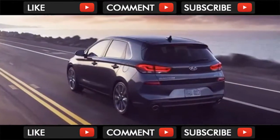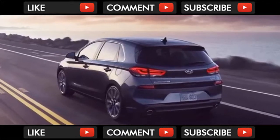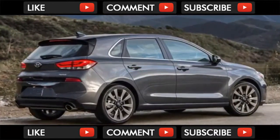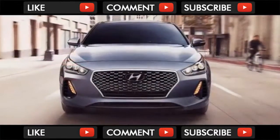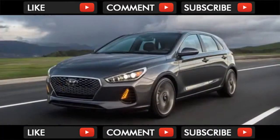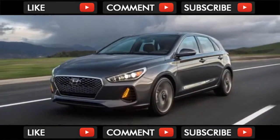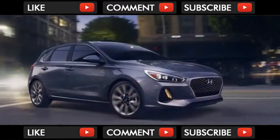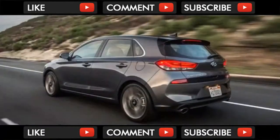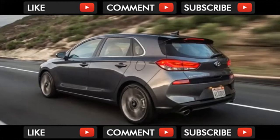Same premise, better form factor. The Elantra GT and sedan aren't as closely related as their name might suggest. The GT is actually based on the European i30 hatch, which is why the styling of the two models differs both inside and out — similar to how Volkswagen's Golf and Jetta differ.